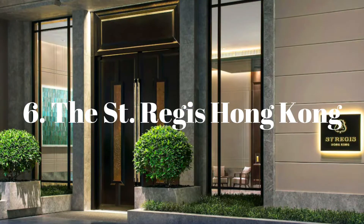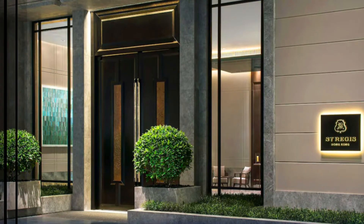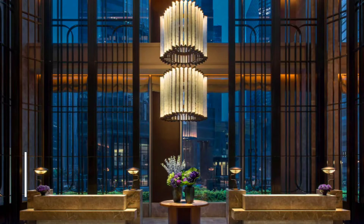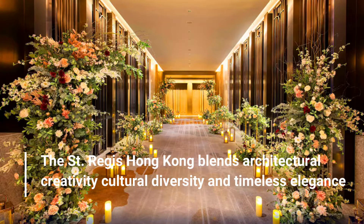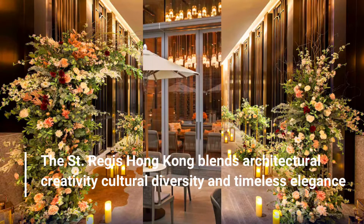Number 6: St. Regis Hong Kong. The St. Regis Hong Kong blends architectural creativity, cultural diversity, and timeless elegance.